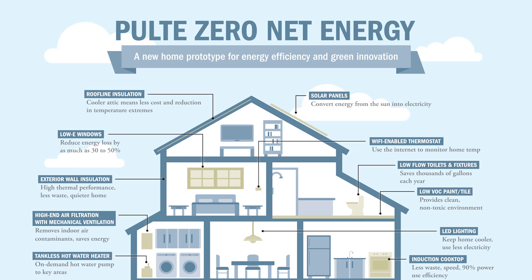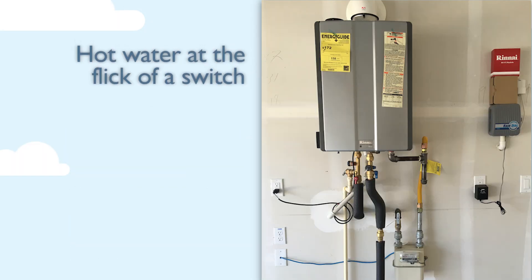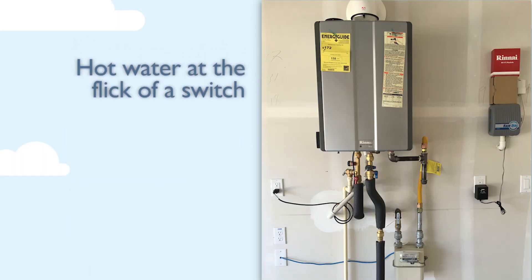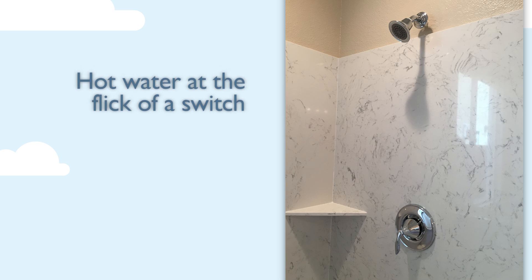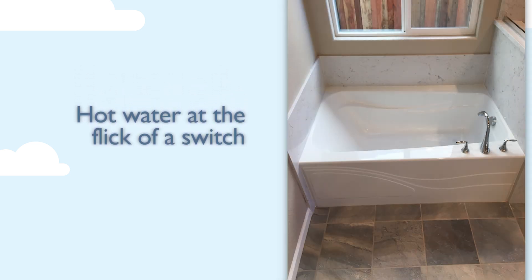Another aspect of the Zero Net Energy house is the tankless water heater that we are using, which has a built-in pump for an on-demand water delivery system. So it's not only a high performance water heater from an energy conservation standpoint, it's also high performance from a water conservation standpoint.